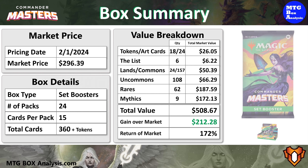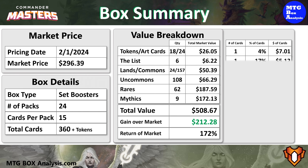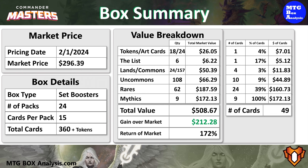For those of you interested in cards valued just over $2, the numbers look like this. In total, we saw 49 cards valued over $2 in this box, and they have a current combined value of $401.71, which means that those 49 cards represent 79% of the box total and 136% of the market price.